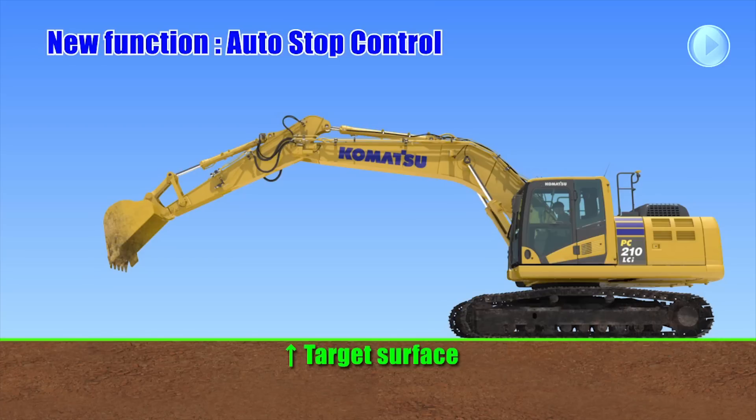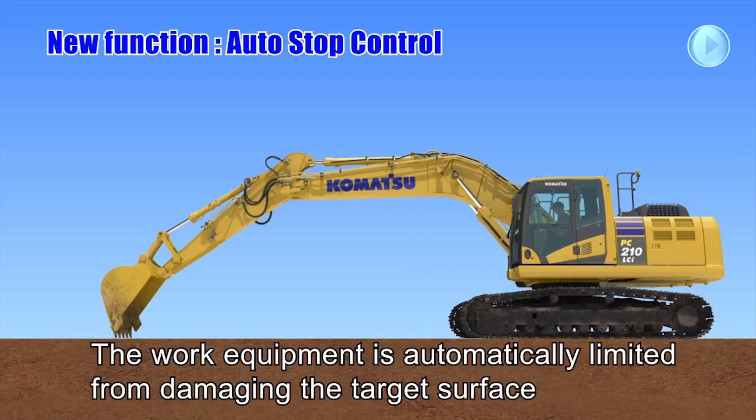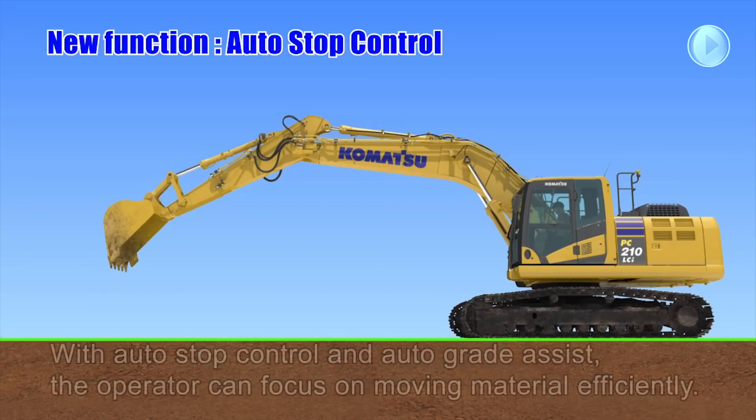On the other hand, when the operator moves the boom or bucket without arm operation, the work equipment is automatically limited from damaging the target surface. If the arm is operated in combination with bucket or boom operation, Auto Grade Assist overrides Auto Stop Control.